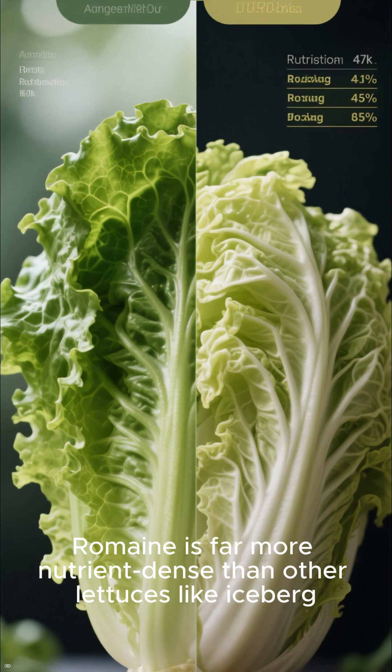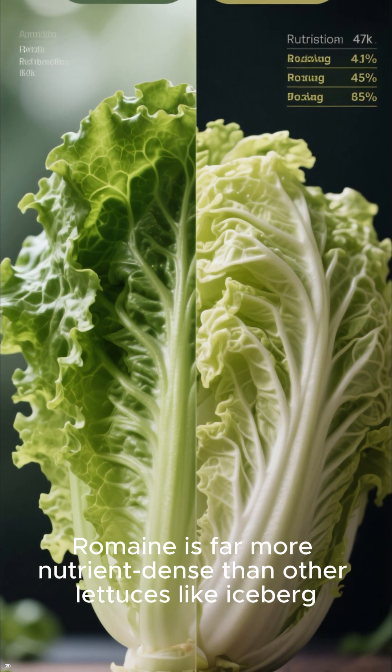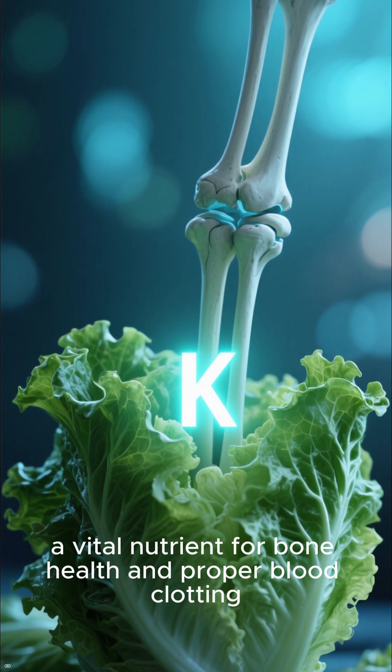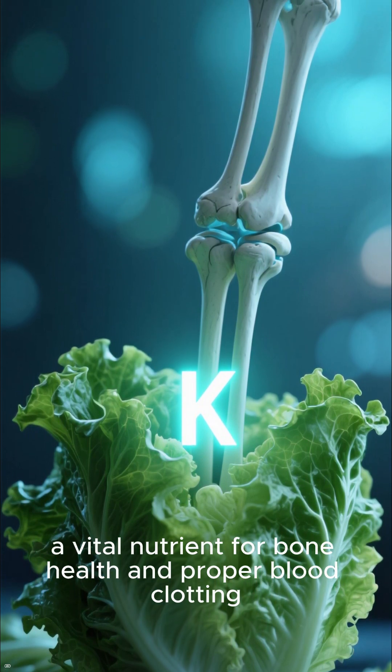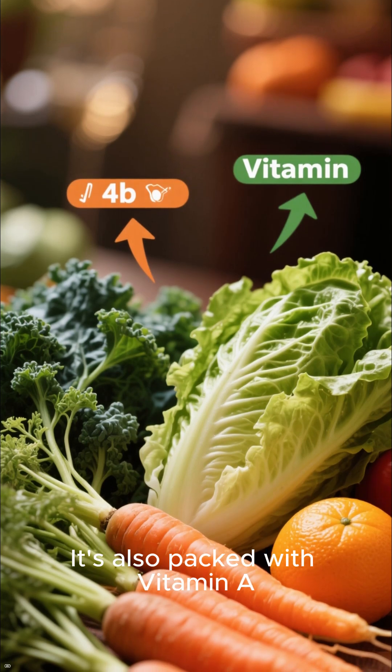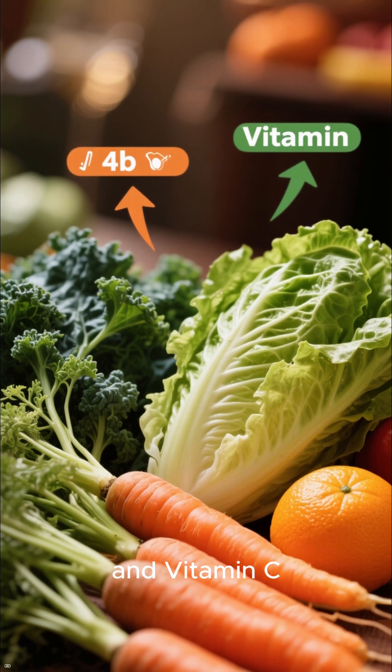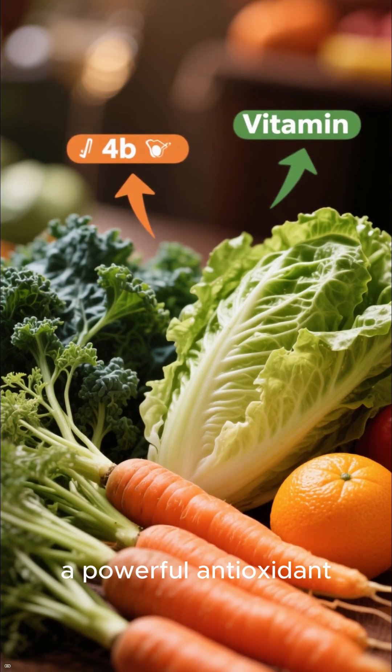Romaine is far more nutrient-dense than other lettuces like iceberg. It's an excellent source of vitamin K, a vital nutrient for bone health and proper blood clotting. It's also packed with vitamin A, which is crucial for healthy vision and a strong immune system, and vitamin C, a powerful antioxidant.